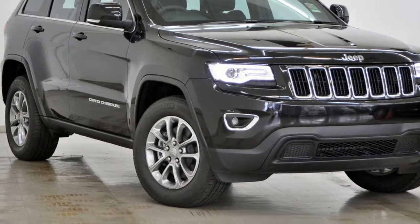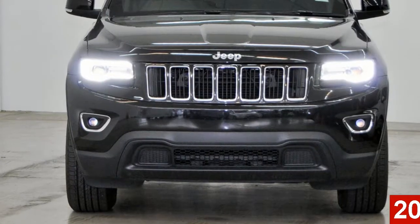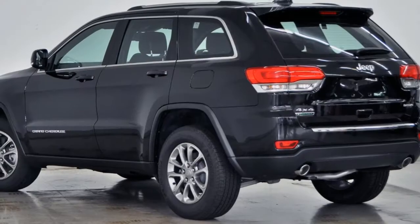Imagine yourself in this Jeep Cherokee. This Cherokee has a reliable 3.0-litre engine and a smooth shifting automatic transmission.